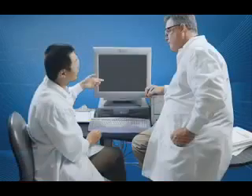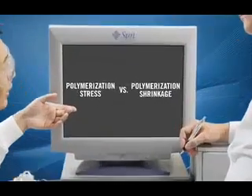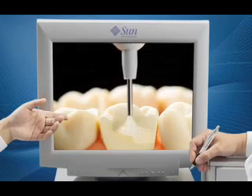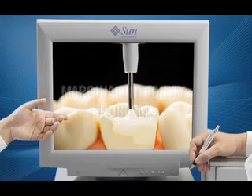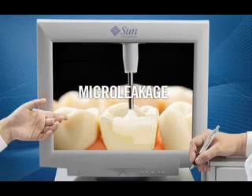Then the light went on. The real issue was polymerization stress, not polymerization shrinkage. Find a way to chemically minimize stress and it would then be possible to produce a bulk fill flowable base that greatly minimizes marginal integrity problems, post-op sensitivity, and micro leakage.